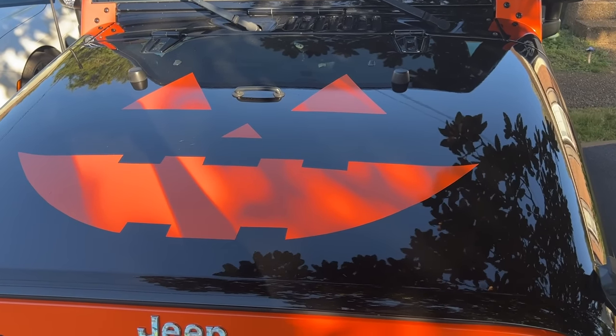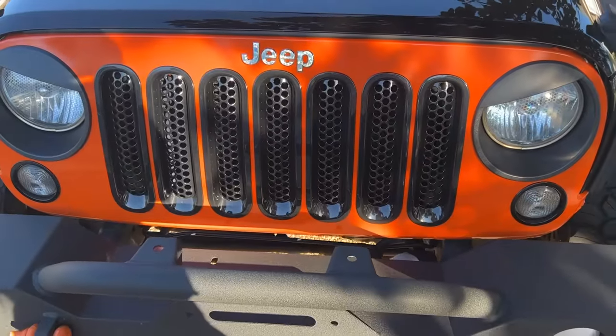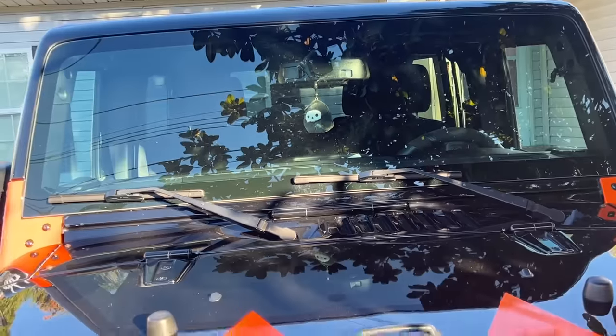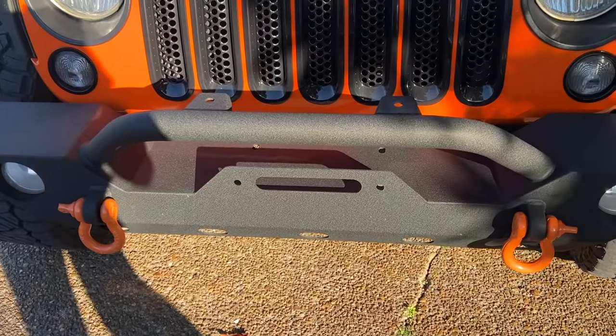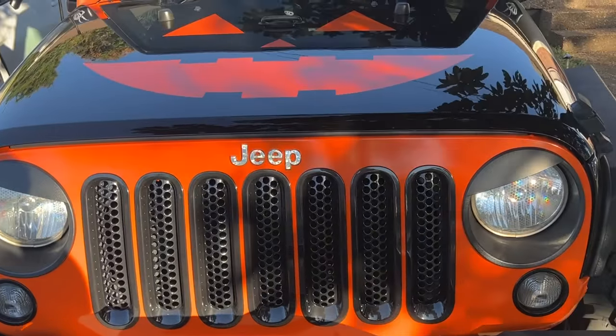So I have my little pumpkin face — I cut this out by hand with some vinyl. I wrapped the grill. I have my little Squishmallow in the window, my little Grim Reaper, my Jeep waves. And then on my taillights I have these little cutouts for pumpkin faces. I also changed my D-rings out for orange too. Halloween Jeep!